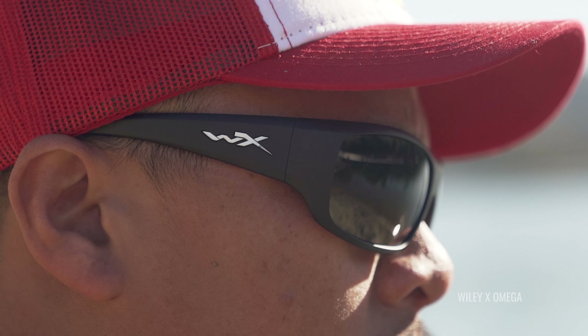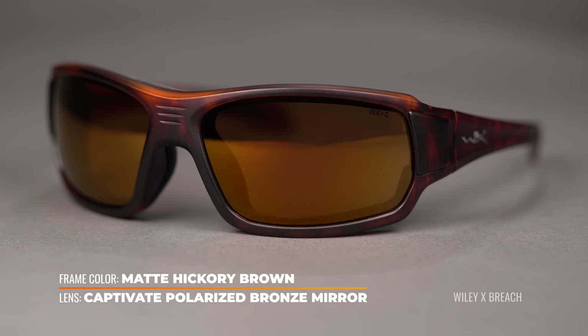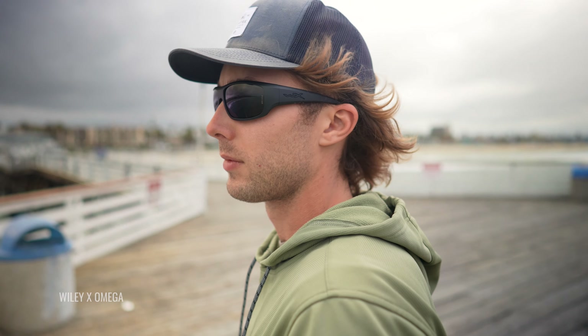Last but not least, we have Wiley X. Their Captivate lens technology is amazing — all Captivate lenses are polarized. Their technology helps to filter out confusing light on the visible light spectrum, giving you truer color definition. They have a spectrum of options that give you enhanced contrast or more neutral, better depth perception. Really great lens technology from Wiley X called Captivate.